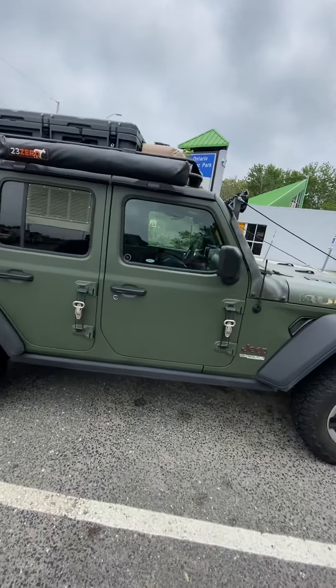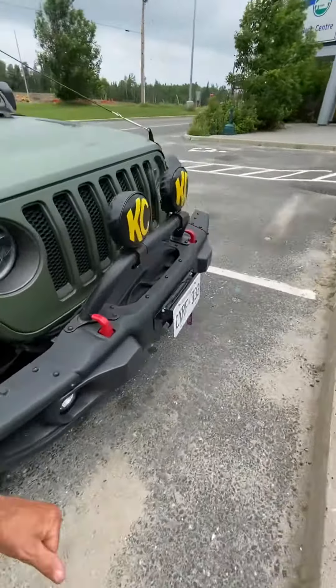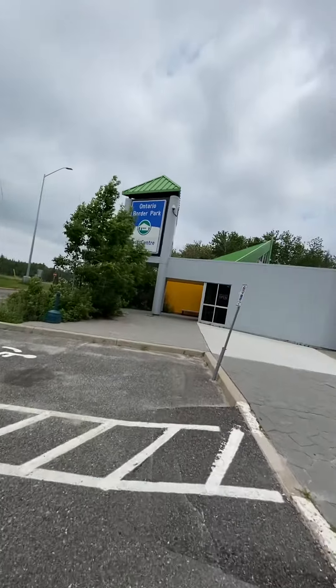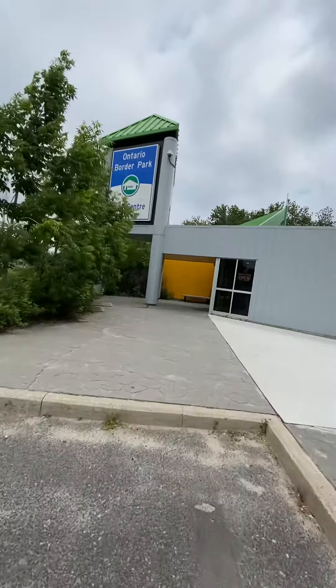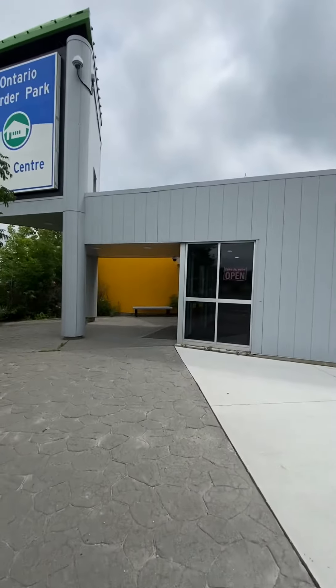Yep, she's looking good. Got all the muck and stuff off and cleaned some of the bugs out. Now it's accumulating new bugs. Anyway, this is the Ontario Border Park rest center — let's go on inside and see what's shaking in the rest center here.